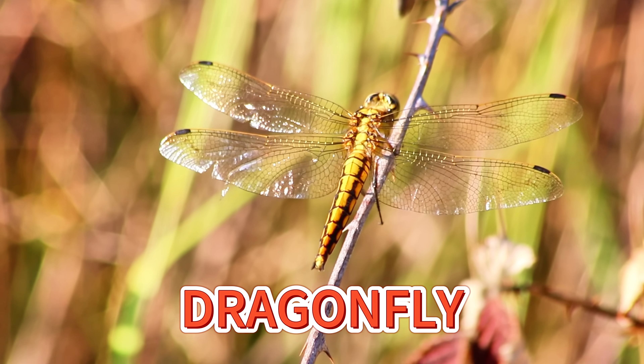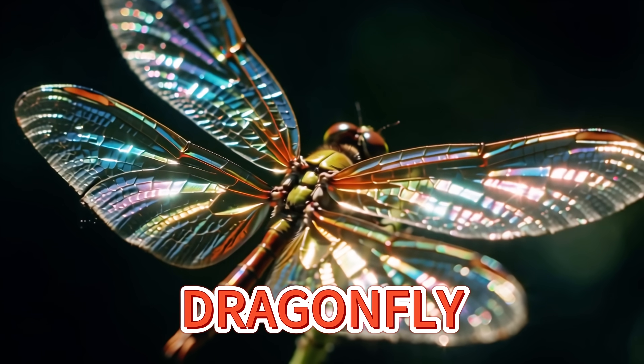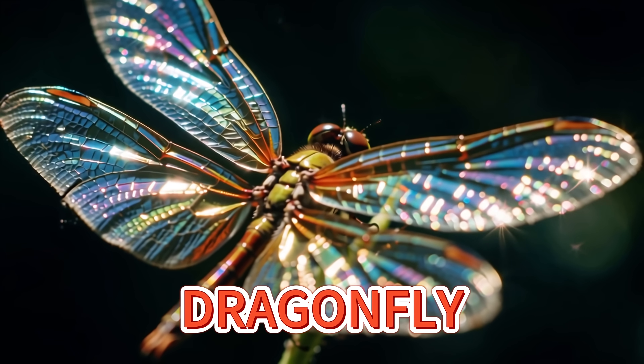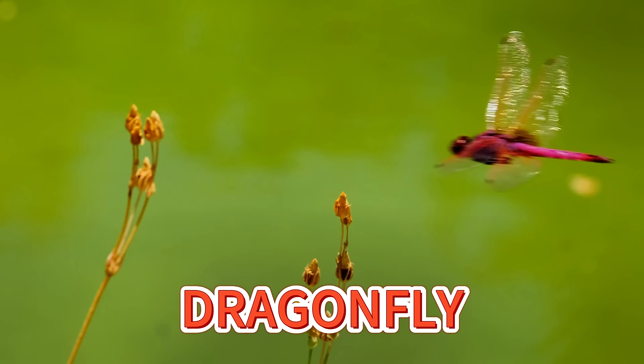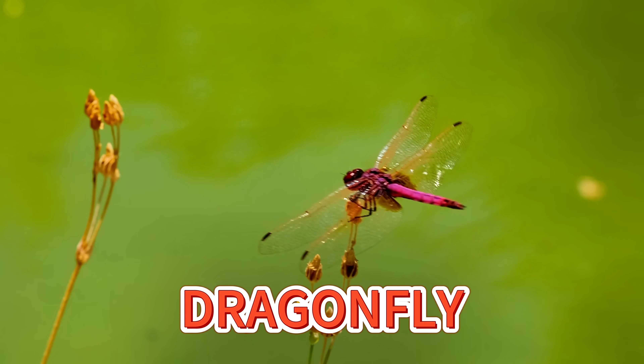Dragonflies zip through the air like tiny helicopters. Their colorful wings shine in the sunlight as they fly over ponds and gardens. They're friendly little flyers that keep the sky clean of pesky bugs.